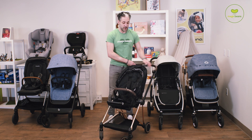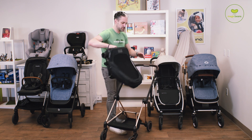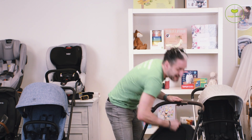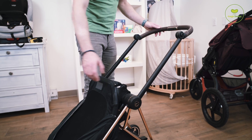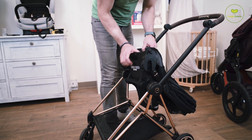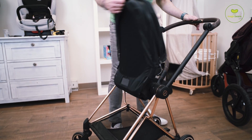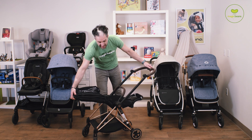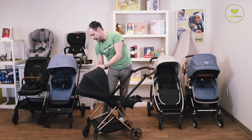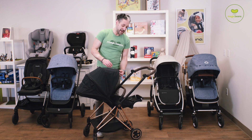To turn the seat around, there are two memory buttons on the side — lift and turn around. It comes with car seat adapters included that work with Maxi-Cosi compatible car seats like a Nuna Pipa or a Cybex Cloud Q, Aton M, or different types of Cybex car seats. It also has a full recline for newborns — you can recline the seat all the way — and like all the other strollers, an extendable canopy and a sun visor.